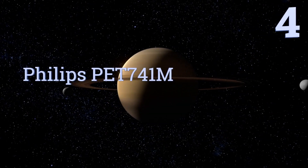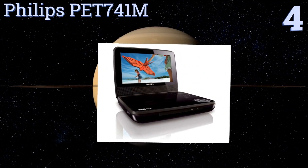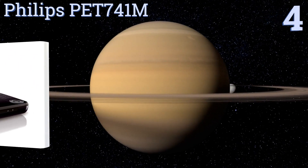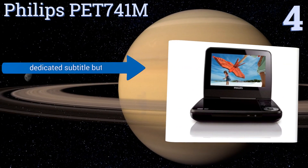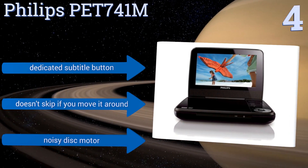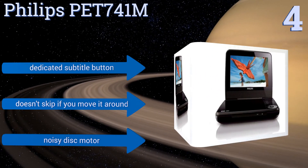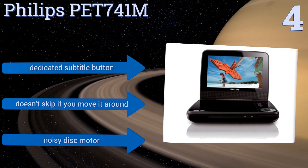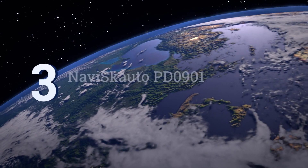Halfway up our list at number four, the Philips PET741M displays movies and videos in a widescreen format for a better viewing experience. Some users may find the seven-inch screen a touch too small, but if you're constantly on the go and need something that can fit easily into a backpack, it's a solid choice. It features a dedicated subtitle button and doesn't skip if you move it around, however it does have a noisy disc motor.